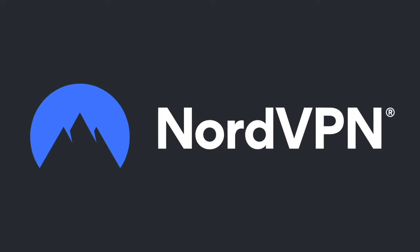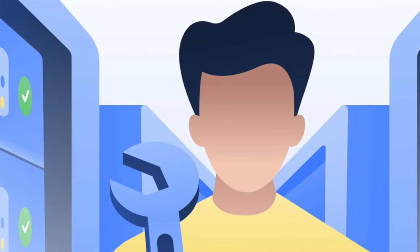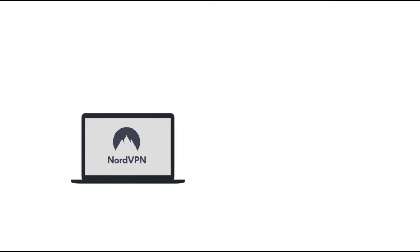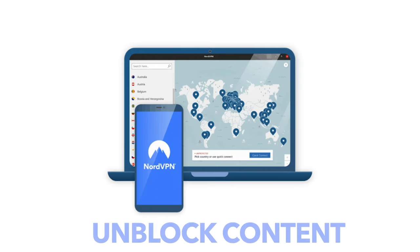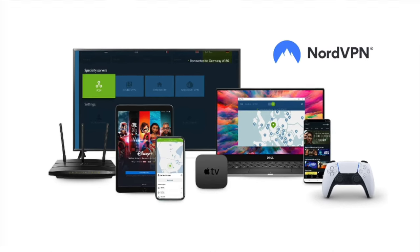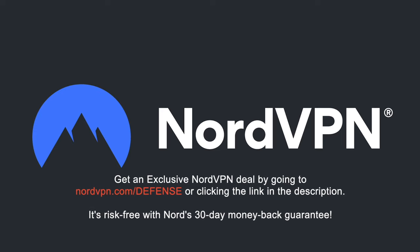Before we proceed, a word on NordVPN, which is one of the most trusted VPN brands worldwide, with a no-log policy validated by Deloitte, an industry-leading big-four auditing firm. NordVPN provides an encrypted tunnel that protects your privacy by preventing external entry to your internet traffic, as well as enabling you to access content that is blocked based on geolocation. With one NordVPN account, you can secure up to six devices at the same time. Get an exclusive NordVPN deal with massive savings by going to NordVPN.com/defense or clicking the link in the description. It's risk-free with Nord's 30-day money-back guarantee.